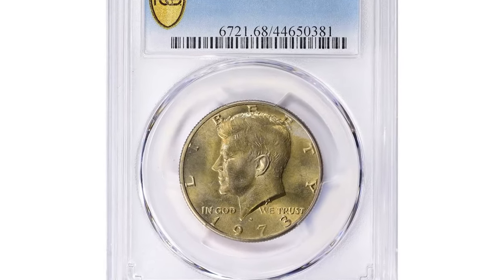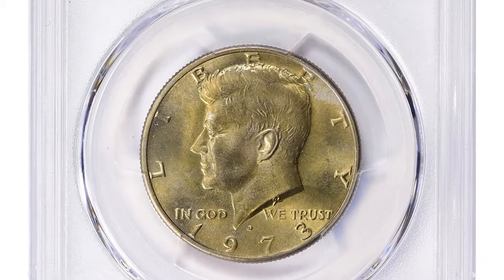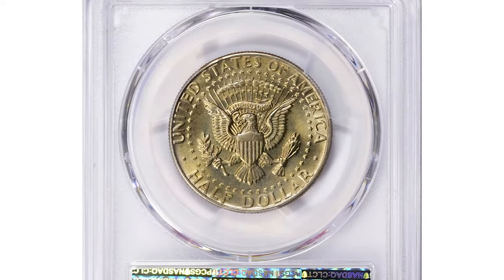This top-population rarity ended up selling for $5,400 with buyer's fee at a Great Collections auction.